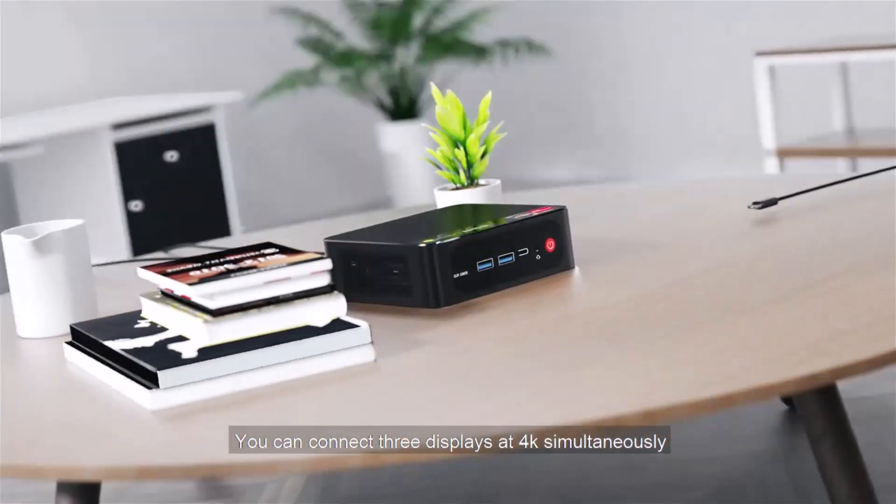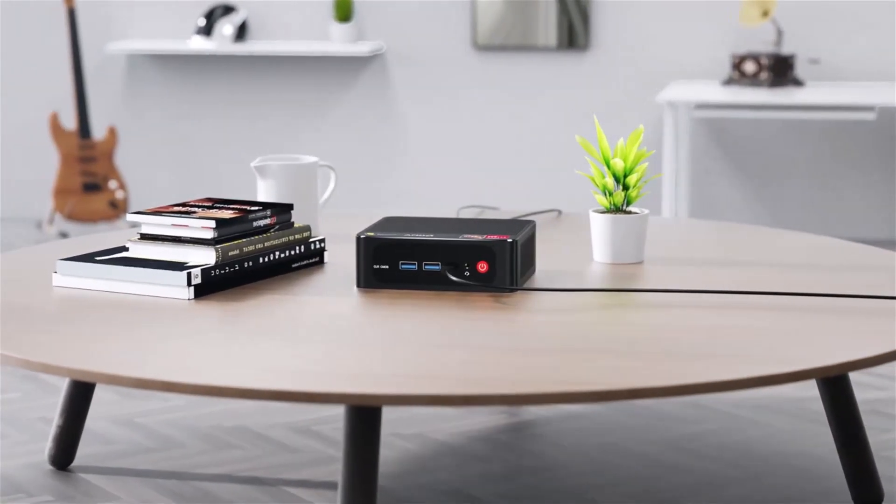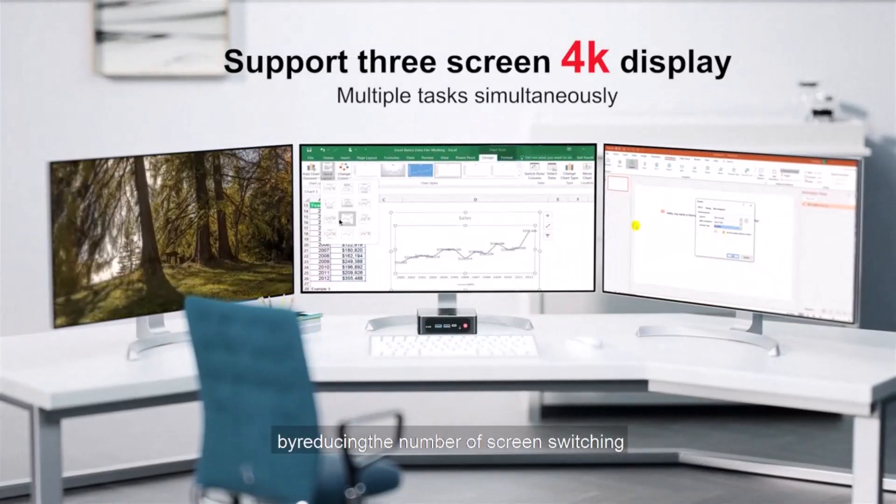You can connect three displays at 4K simultaneously, making it more convenient by reducing the need for screen switching.